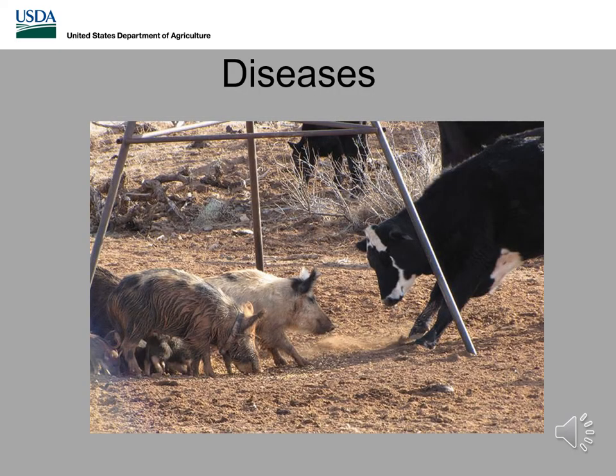This slide may seem completely harmless — just a couple of pigs hanging out with a cow, nothing to see here. But what it's really showing is that feral swine do have the ability to come in contact with livestock. And if diseases were to be transmitted and a herd tested positive, it could have a detrimental impact on the livestock industry and US trade around the world.